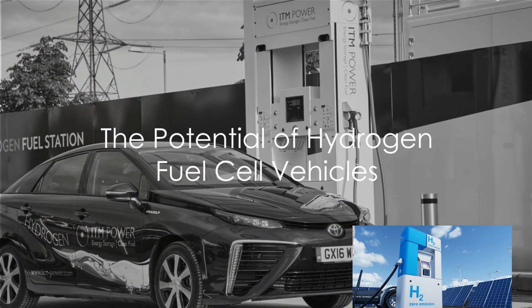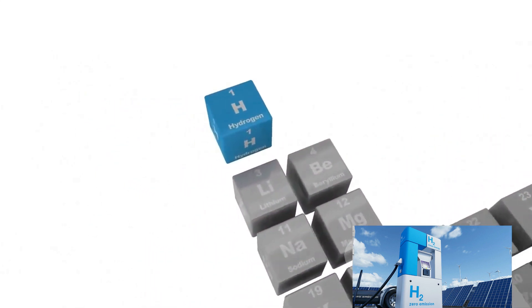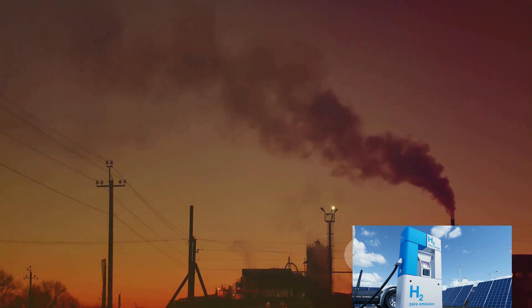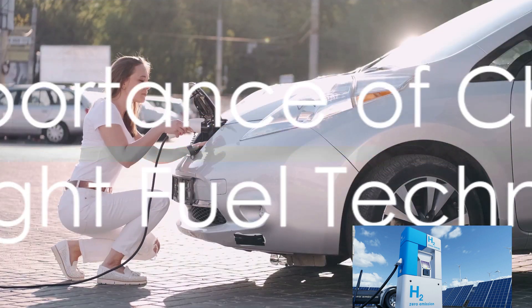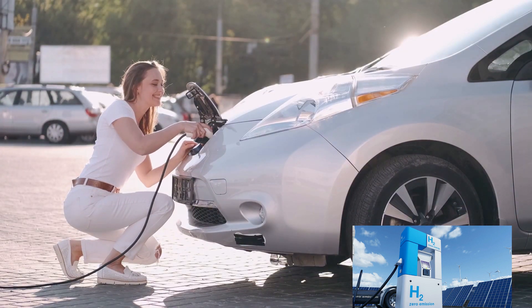Hydrogen fuel cell vehicles produce electricity by combining hydrogen and oxygen, with the only byproduct being water. However, the production of hydrogen often involves natural gas, which can lead to greenhouse gas emissions, and hydrogen infrastructure is still in its infancy.